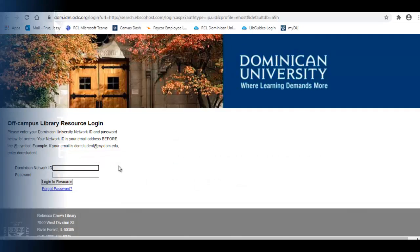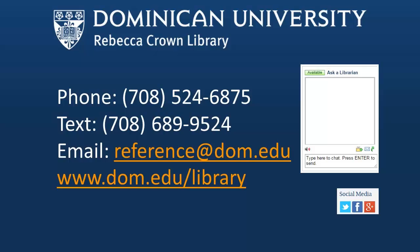We're here for you. If you need more help using the Rebecca Crown Library off-campus, don't hesitate to chat, call, text, or email a librarian from our homepage.